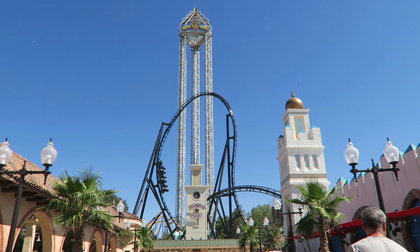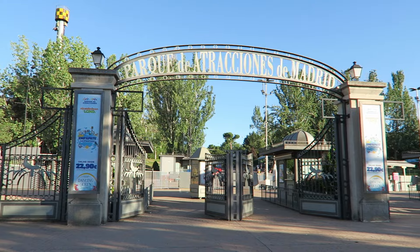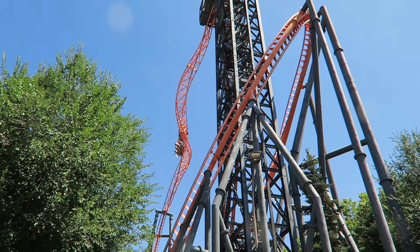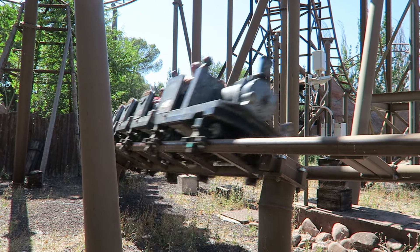There are two large theme parks in Spain's capital city: Parque Warner Madrid and Parque de Attracciones de Madrid. The latter received seven different roller coasters between 1999 and 2012, with the last of the bunch being a Gerstlauer family coaster named TNT Trende La Mina.